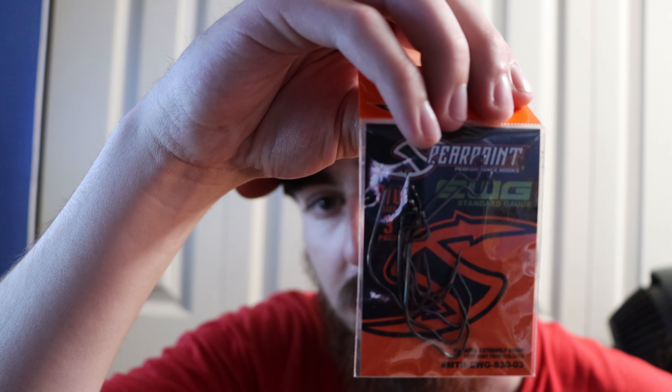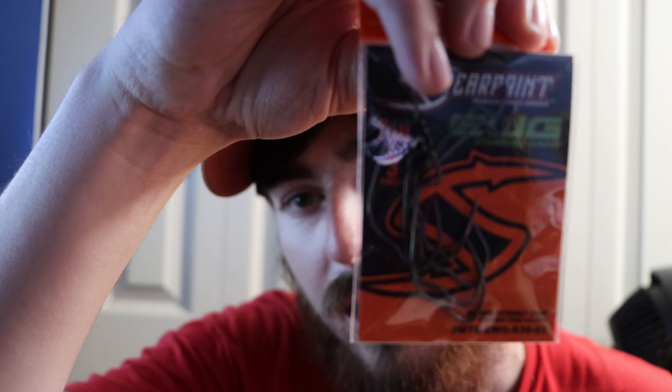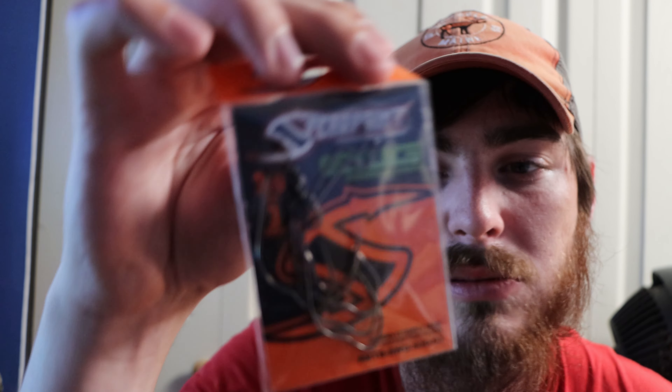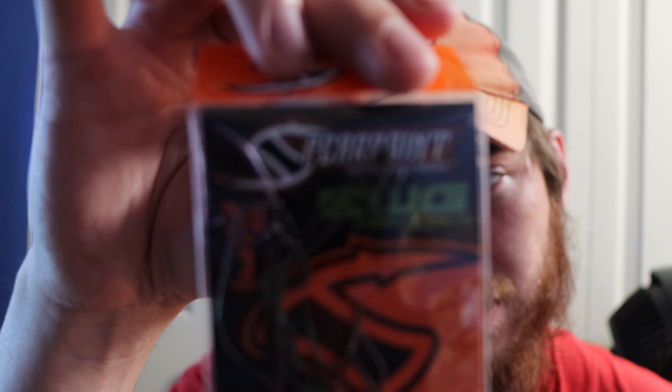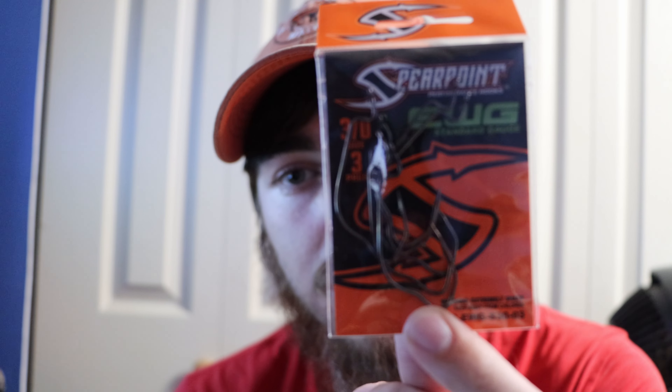Then we got some Spearpoint EWG hooks in a 3/0 size. I've gotten these out of my Mystery Tackle Box before. You can see the bends in the hooks — it's a very unique looking hook. I haven't used them yet but I've heard they're pretty good. It looks like they put some extra hooks in here — there's only supposed to be three but I got like five or six. It has a V-grip in the bend of the hook, which supposedly keeps the fish on better.